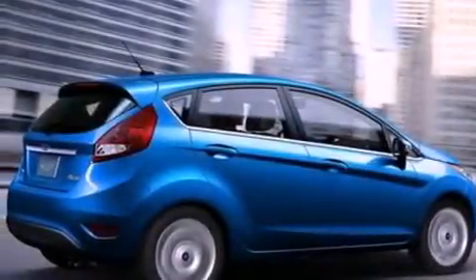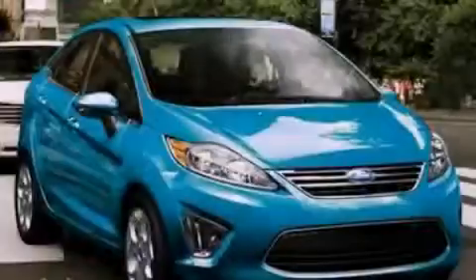With an EPA estimated rating of 37 miles per gallon on the highway, fuel efficiency is still high on the list of priorities. This vehicle is sure to sell fast — call and arrange your test drive today.